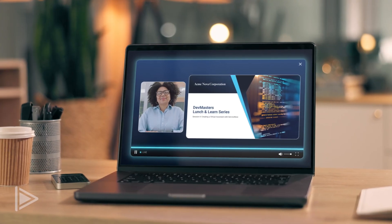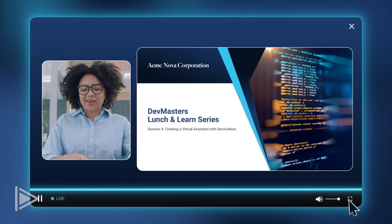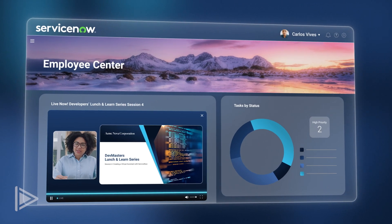Bottom line, your teams will be more engaged, productive and satisfied. Let me show you a few examples of how you can easily and securely use video to enhance the digital employee experience.